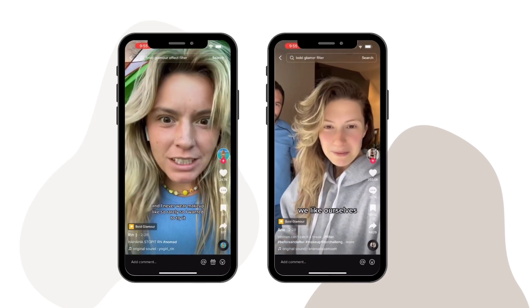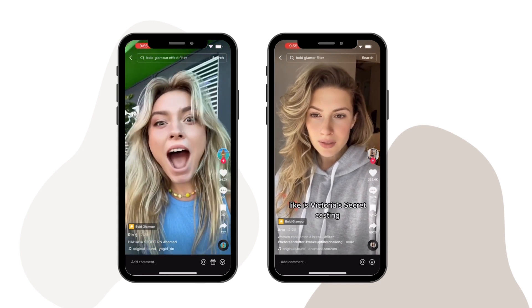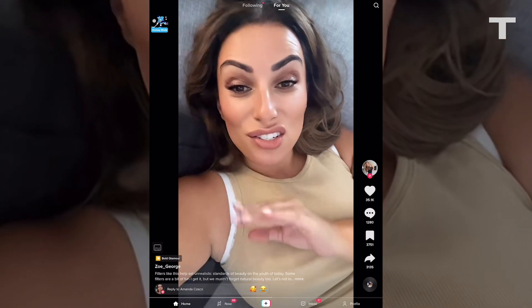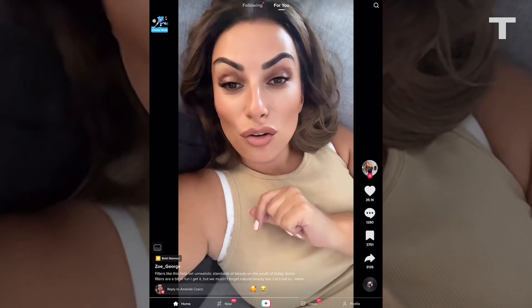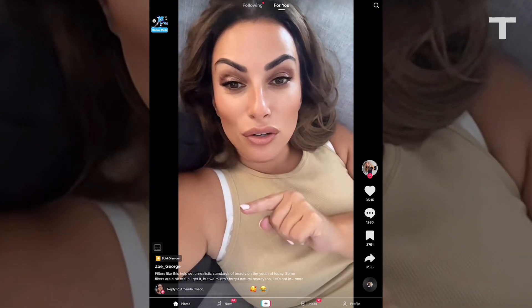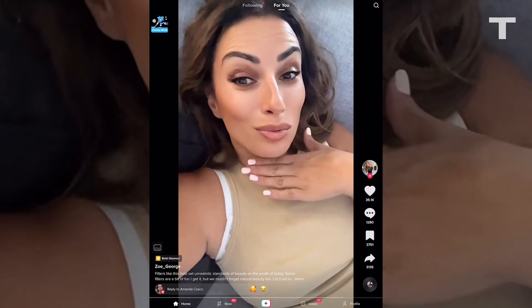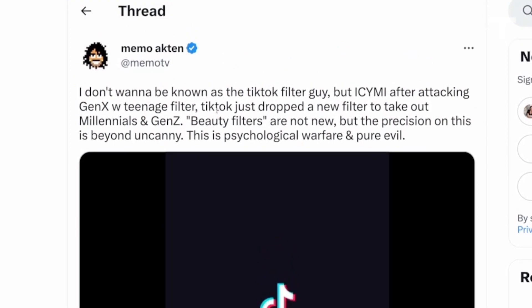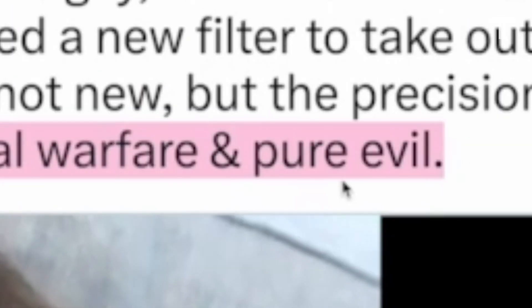Reaction from the internet has been swift, with many worrying about the impact on young girls and women comparing themselves to this filter. It's scary because a lot of girls don't realise when someone has a filter on — they're chasing perfection because they think that's what everybody looks like, and this is not what people look like. Some have even gone as far as to call the filter psychological warfare and pure evil.